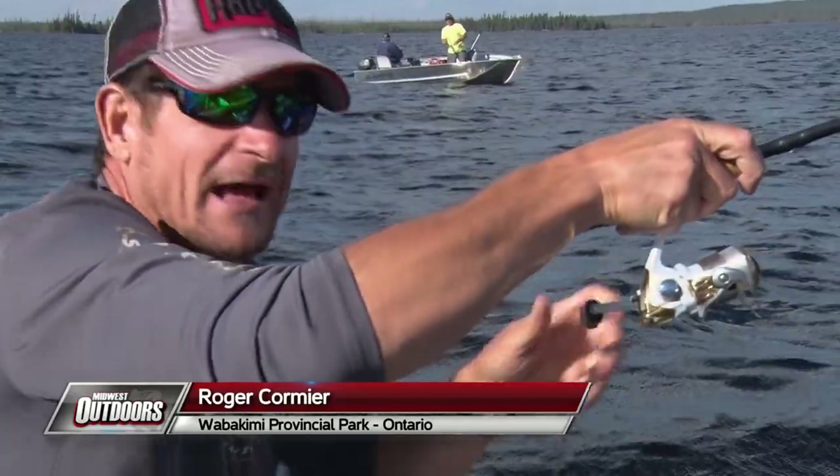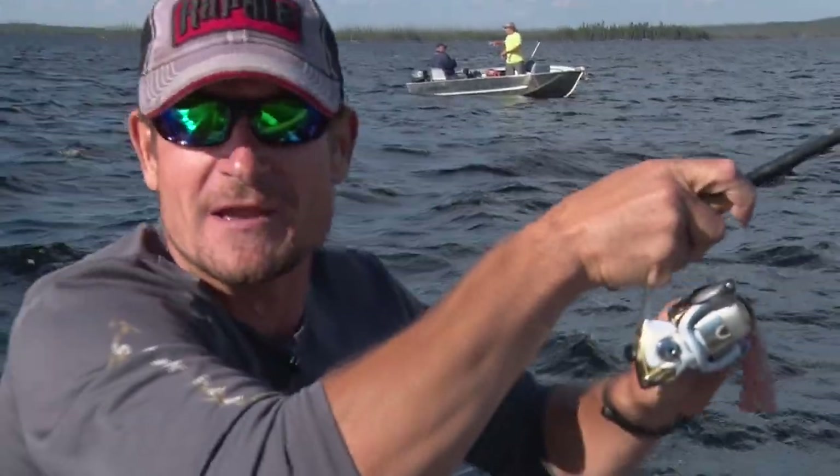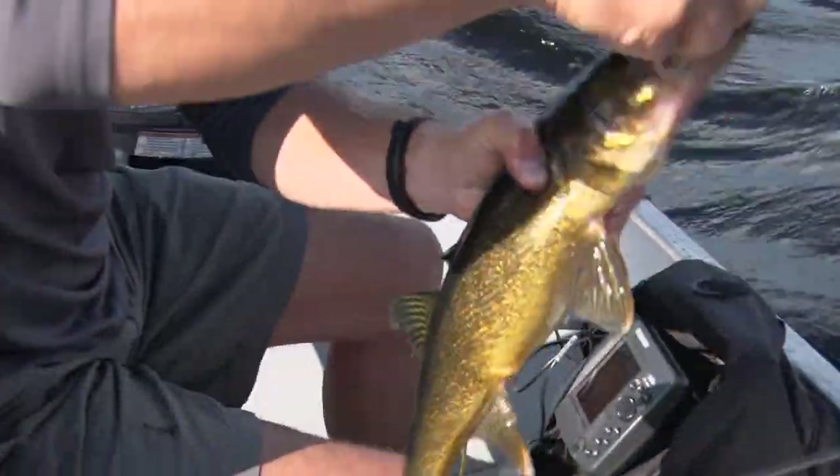Big Ontario walleye to start us out here at Rusty Meyers Fly-Ins. Legendary operation, over 75 years in business, family owned, and this is going to be a fun trip folks. Chunky - look at that. Ate that white jig.